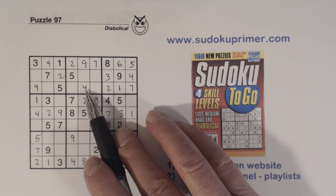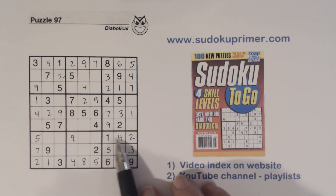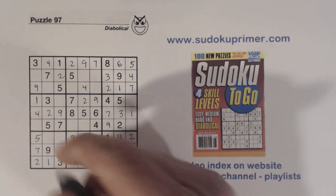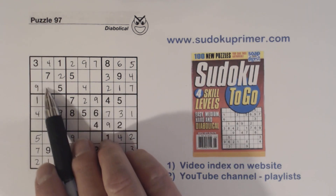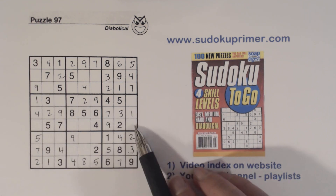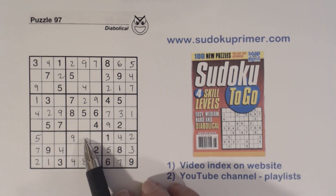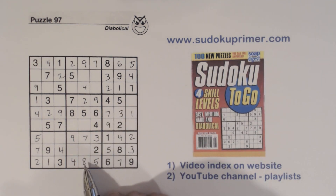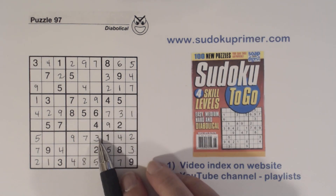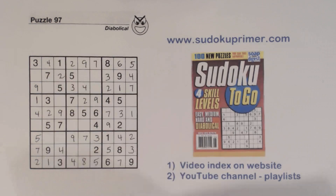We've got a four there. And look — we've got a six and an eight missing here, so we have six-eights, six-eights, six-eights, and six-eights. With one-three there and one-six there, that's a three-seven right there and we can solve them. Now with a three placed, there's a three right there.